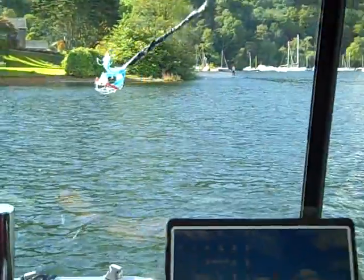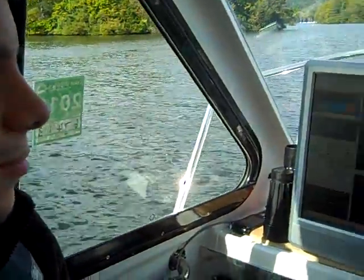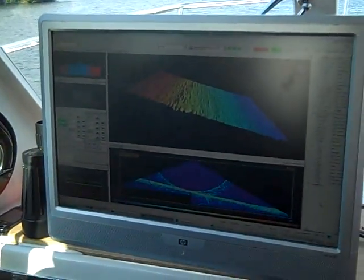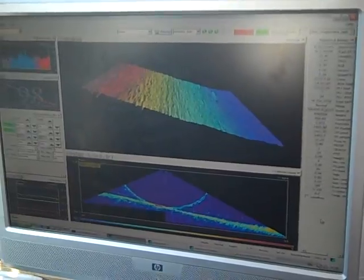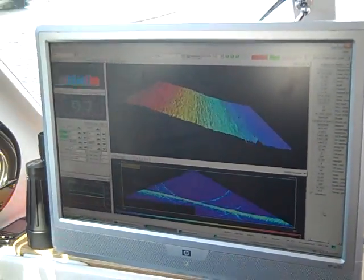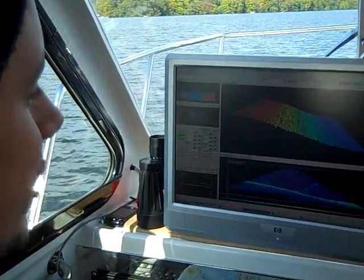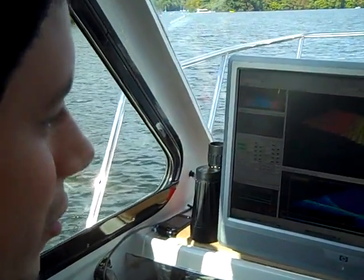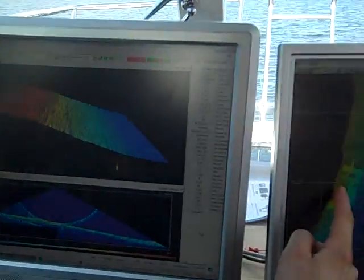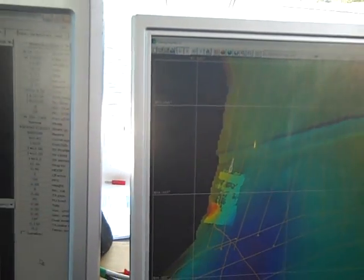Let's look at some of those results as they come in on these screens. Here's Nick Smart with his screens in front of him. Nick, what are we looking at here with this image on the screen? What we have here is what we're seeing directly below the boat, so it's a real-time image of the lake bed. And as we're travelling just along the edge of the contour here on our main map, we can see the change in depth on the main screen here.